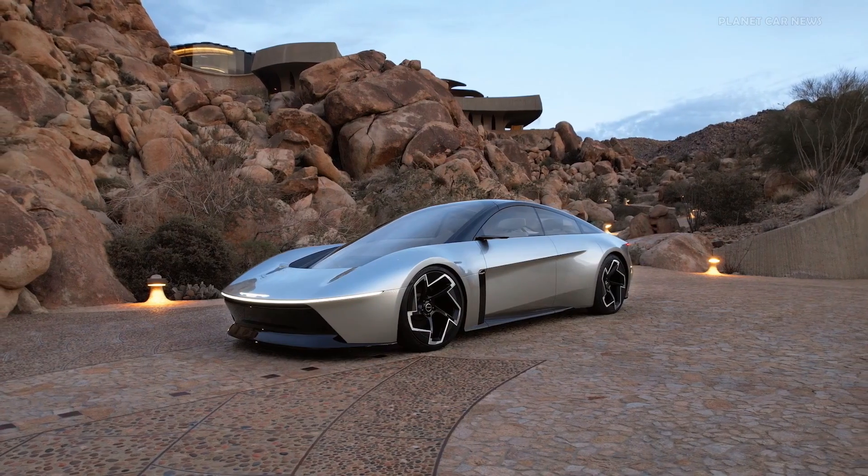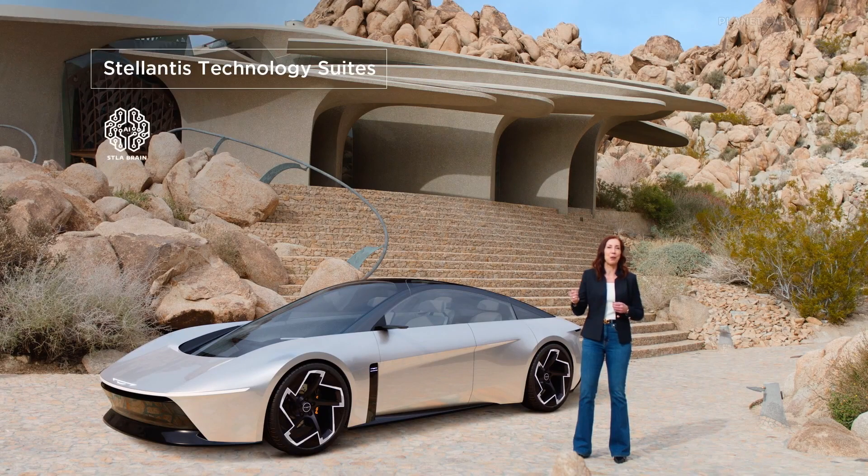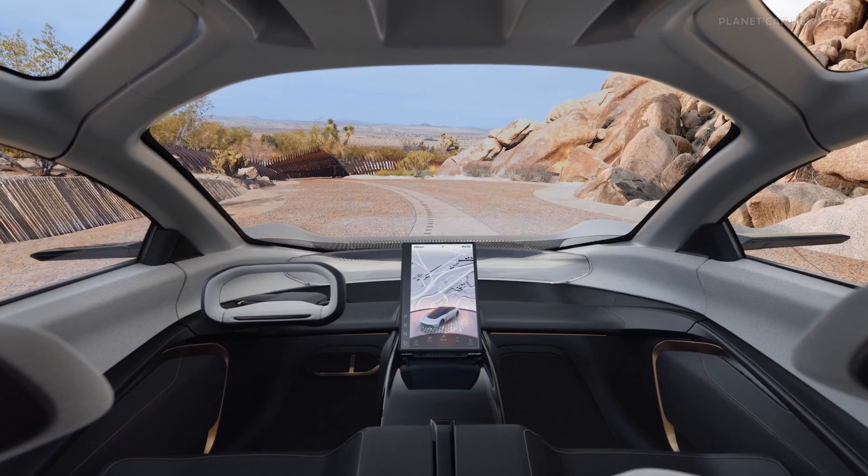From the new Stellantis-created technology suites, it delivers integrated systems with Stella Brain, Smart Cockpit, and Autodrive. The Halcyon has created an interface and functionality that feels totally intuitive.